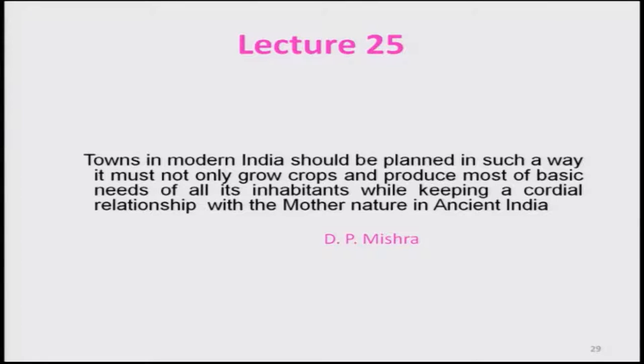Let us start this lecture with a third process. Towns in modern India should be planned in such a way that they must not only grow crops and produce most of the basic needs of all inhabitants, while a cordial relationship with modern nature should be maintained as in ancient India. In the last lecture, we discussed about town planning in both the first and second phases of civilization.